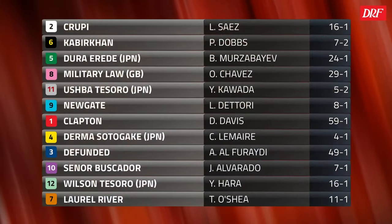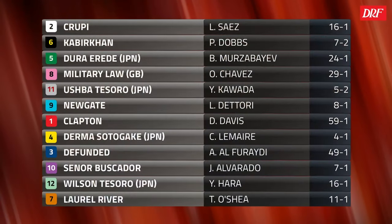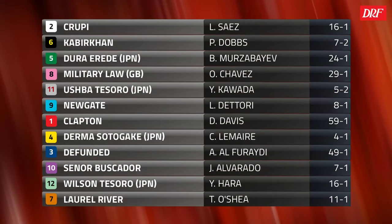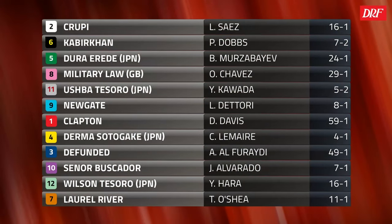Hi everybody. Dan Ullman, pleased to be handicapping this year's Grade 1 Dubai World Cup with Gino Bacola. As we take a look at this field — 12 horses, $12 million — lots of storylines. This is a fantastic field lineup. We have a really strong contingent sent from North America and then some of the best horses in the world right now.